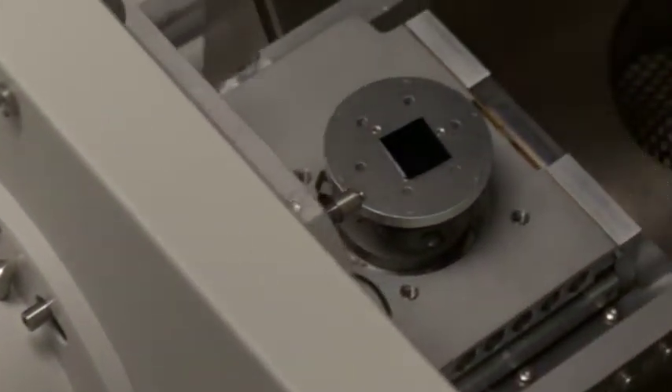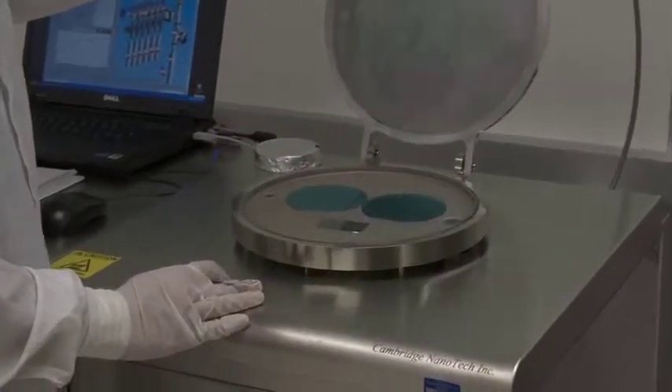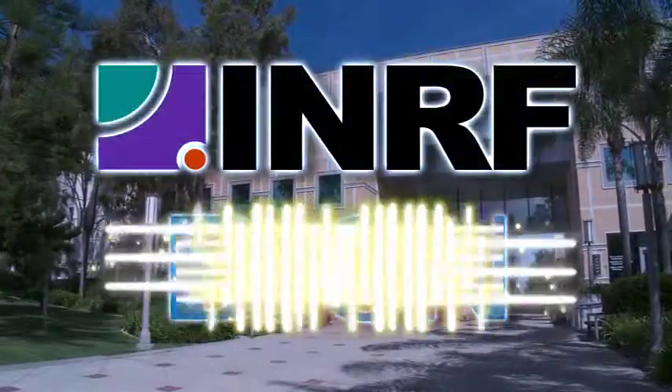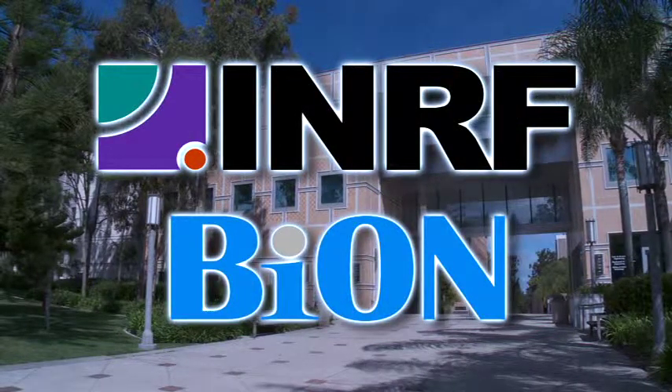For critical processes requiring micro and nanoscale systems development and deployment in a fully integrated yet cost-effective environment, look no further than UCI's INRF and BION cleanroom facilities — providing the key technologies required to engineer the micro world.